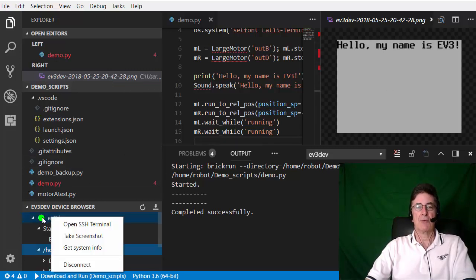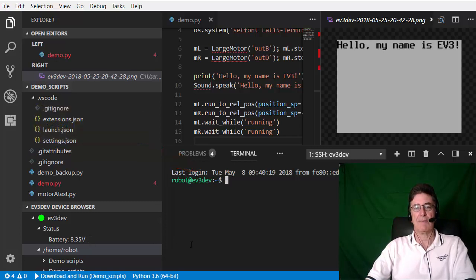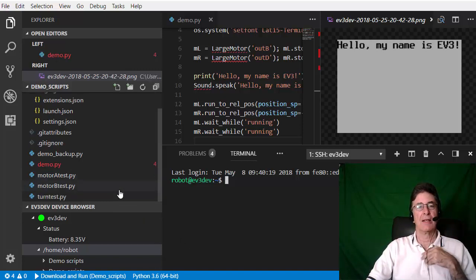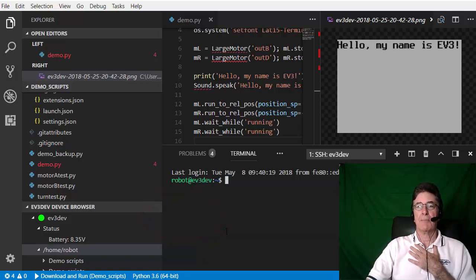I've shown you how to run your EV3 Python script from within VS Code, but of course you can also run the script directly on the EV3. In that case, you will want to download the scripts to the EV3 without running the active script, and you can do that in the EV3 device browser header. Now that you've seen how amazingly simple it is to write, download, and run EV3 Python programs using the EV3 extension for VS Code, you'll want to watch the accompanying video which shows you how to set everything up. See you there!